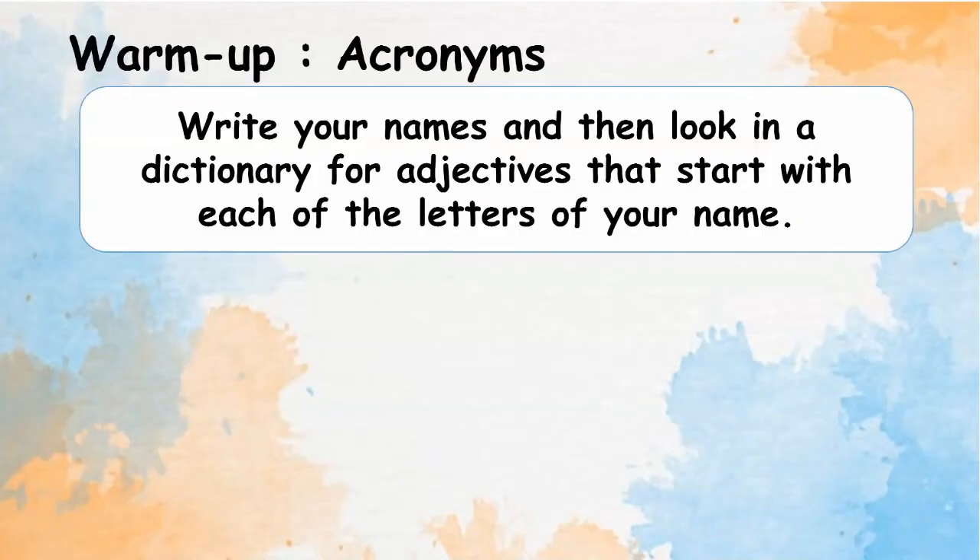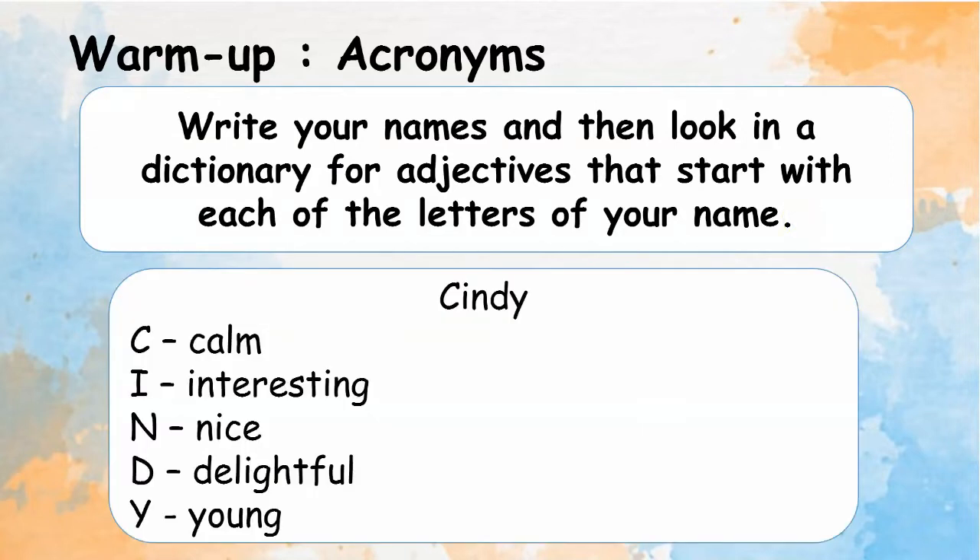Warm up: acronym. Write your name and then look in a dictionary for adjectives that start with each of the letters. For example, Cindy: C for calm, I for interesting, N for nice, D for delightful, and Y for young.